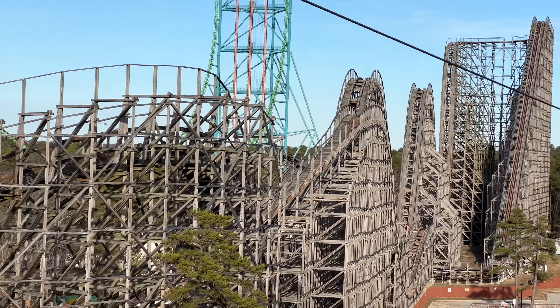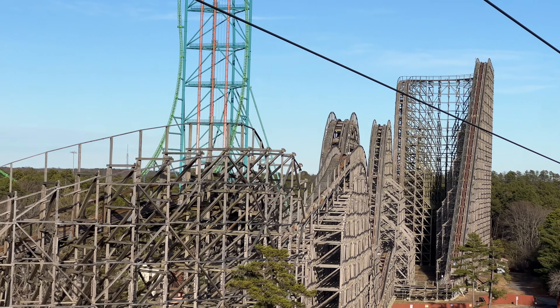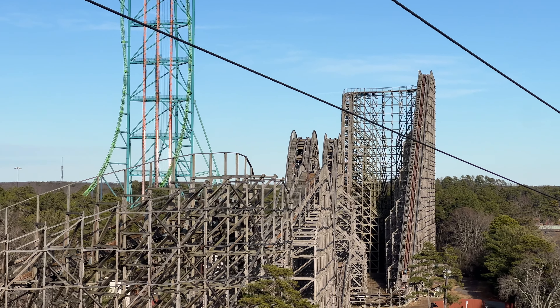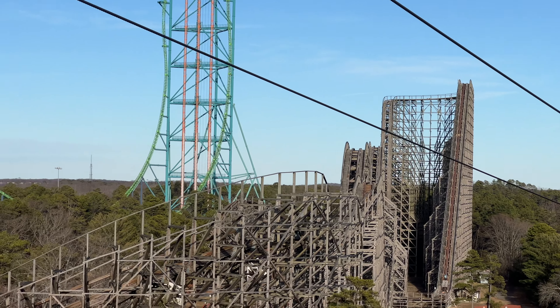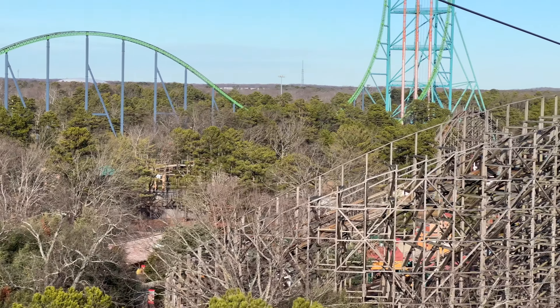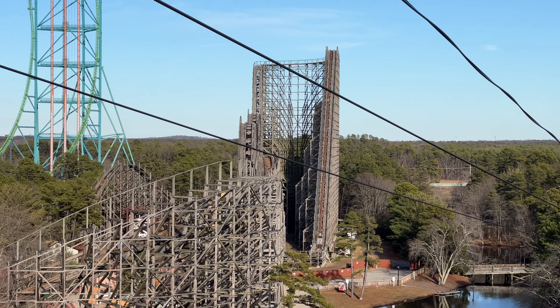Going through a full analysis of the ride layout, we can see that track is still missing at the bottom of the drop. Looking up here from Nitro, there were some shining parts in the middle of the drop — looks like the sun was catching it just right, so it's possible they put some steel in the middle of the drop. Up at the top, that piece of track is very hard to tell from here, but it does look like it still needs a little bit more work — that was the piece of track that was wrapped a couple weeks ago, and now it is unwrapped.